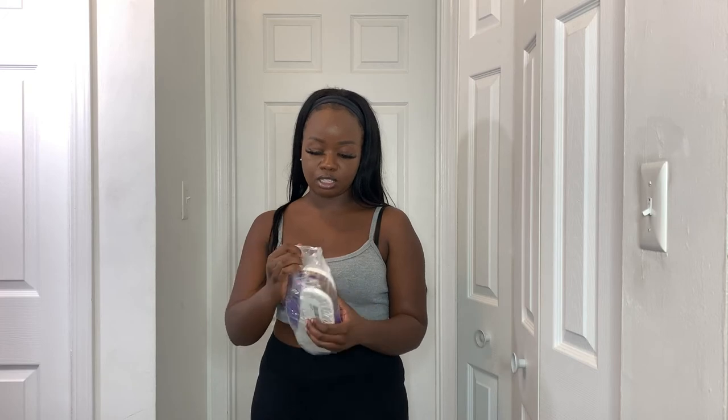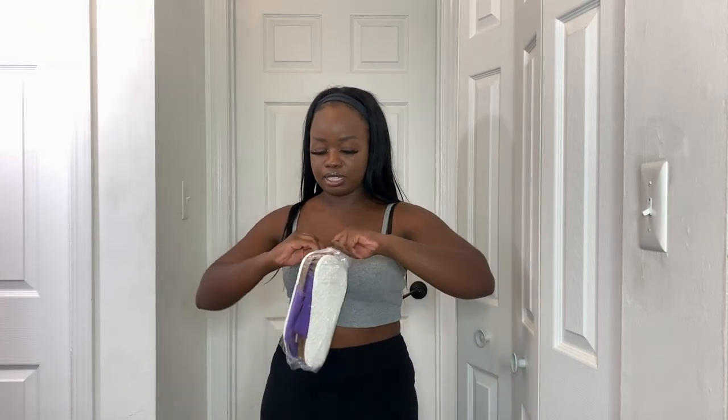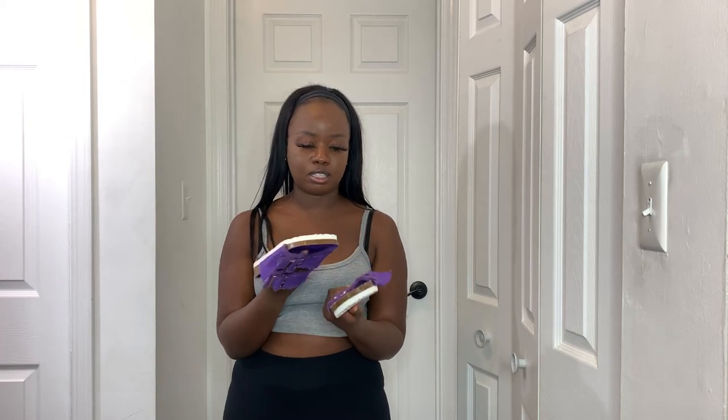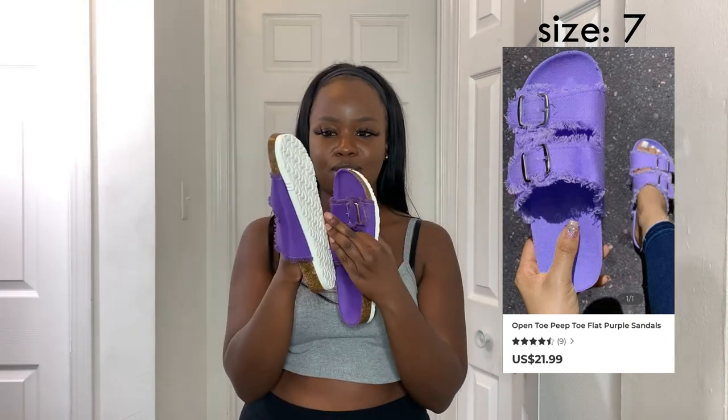The last thing from Blush Mark is a pair of shoes — fake Birkenstocks. I don't even like Birkenstocks and I don't like purple, yet here we are. I liked them better on the website. The bottoms have this weird styrofoam material that I don't like, so I'm probably going to return these.